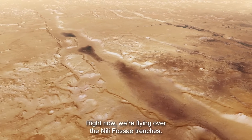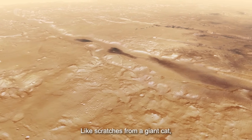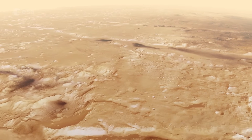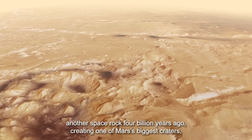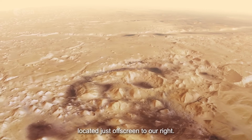Right now we're flying over the Nilifosse trenches. Like scratches from a giant cat, these scars are hundreds of metres deep and hundreds of kilometres long. The trenches were created when Mars was hit by yet another space rock four billion years ago, creating one of Mars's biggest craters, located just off screen to our right.